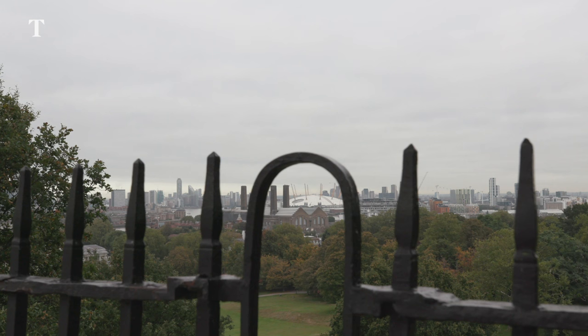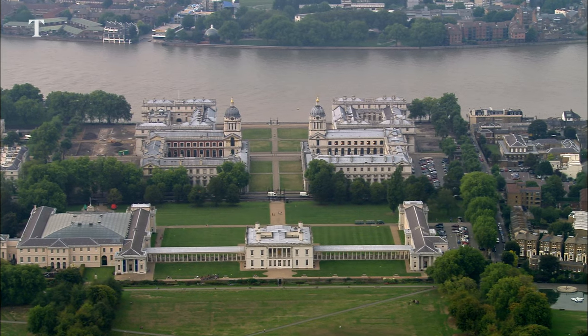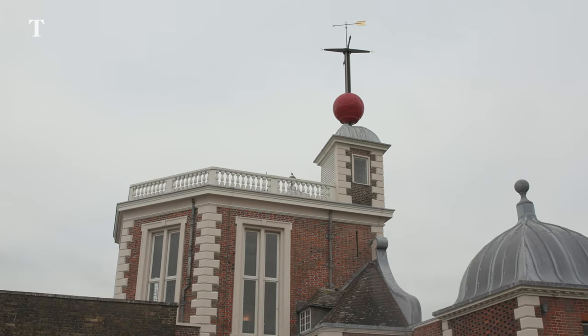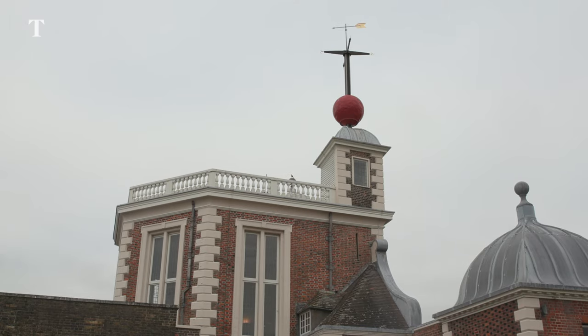From up here we can really see why the Observatory was established at Greenwich. We're up on a hill so we've got great views of the horizon to see the stars as they rise and set, and also you've got the river which is convenient both for the astronomers for getting into town, but also in later centuries would be good for seeing the time ball signal so they could set their timekeepers before going out to sea.